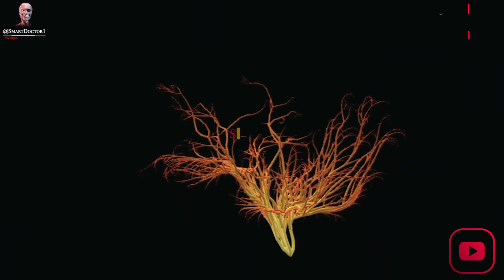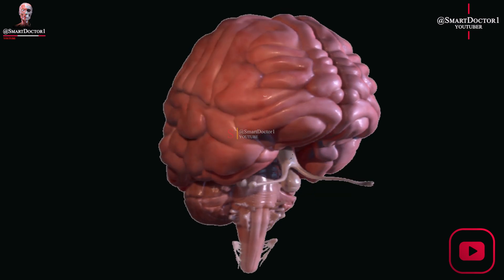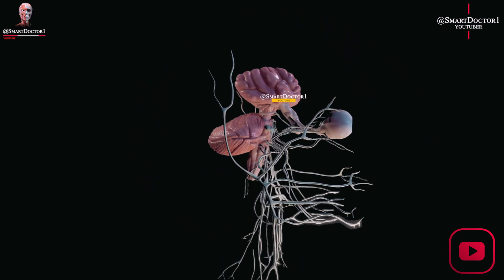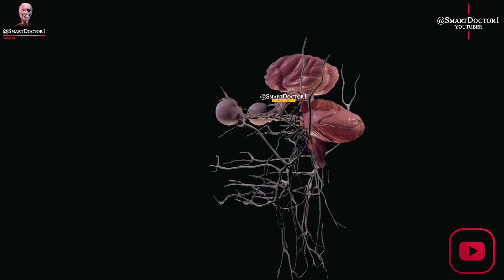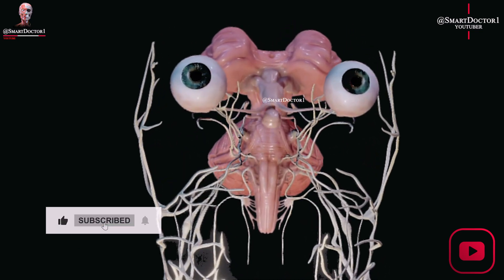In this video, we will take a quick look at the parts of the brain and their functions. Relax and prepare to be amazed at the wonders of the human brain. Get ready for a great video. Don't forget to show your support by liking and subscribing before we dive in. Let's get started.